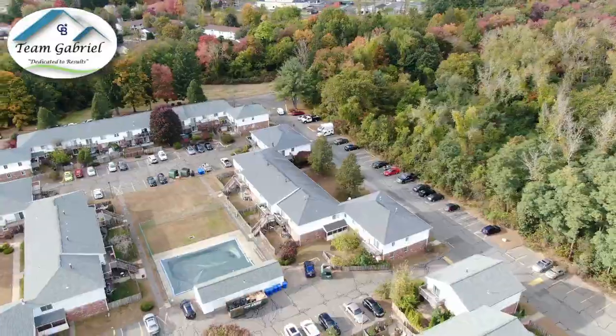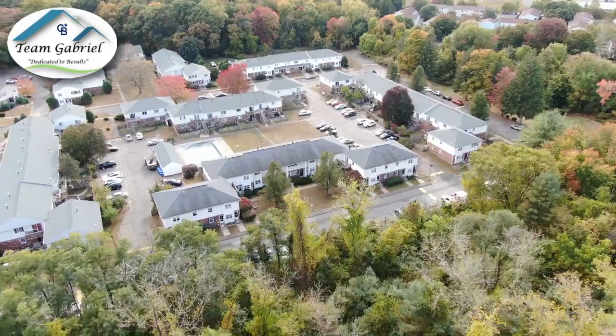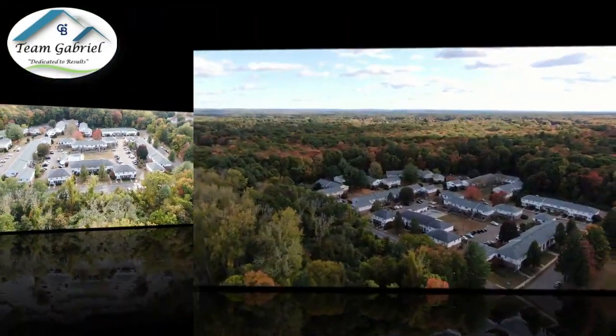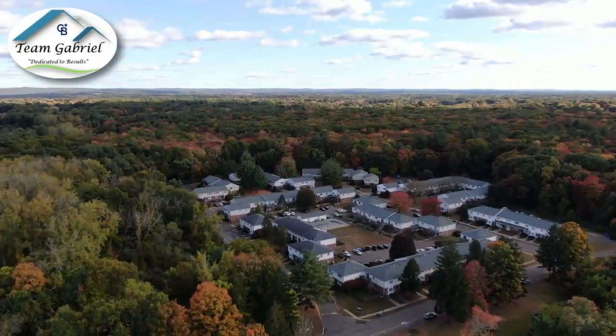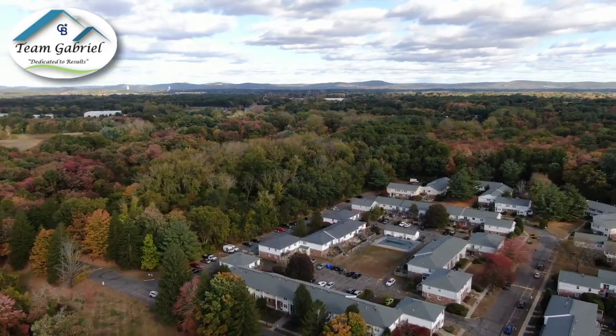It has laundry in here, a fully appliance kitchen, oak cabinets, two large bedrooms. There's a suite here so you have two full bathrooms. We have tile flooring, some wood flooring. It is really, really a nice house with central air.